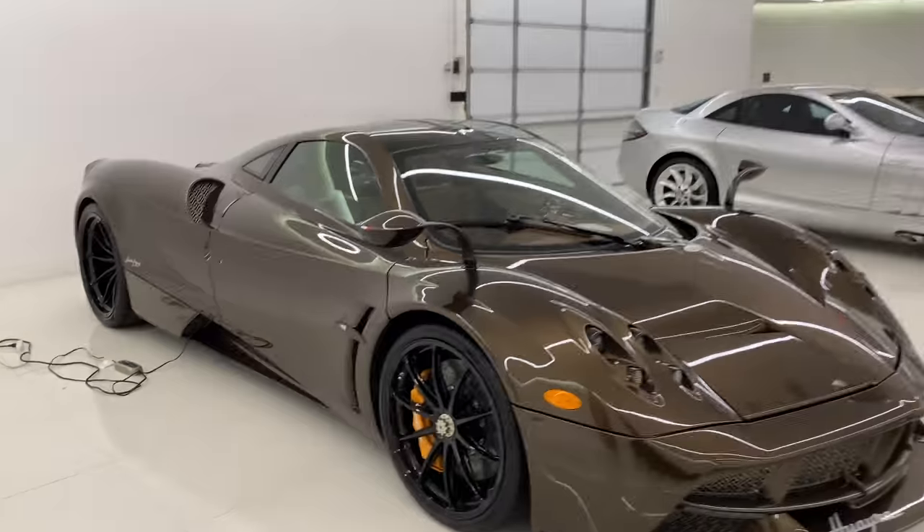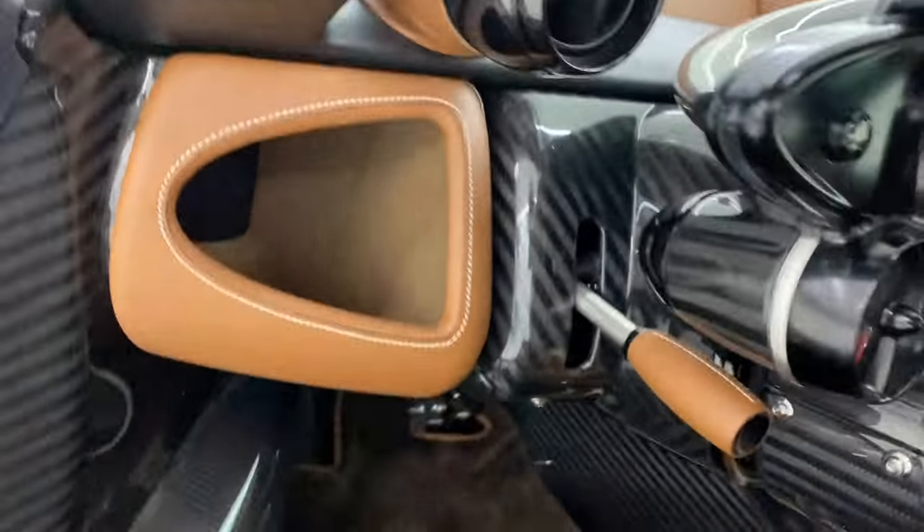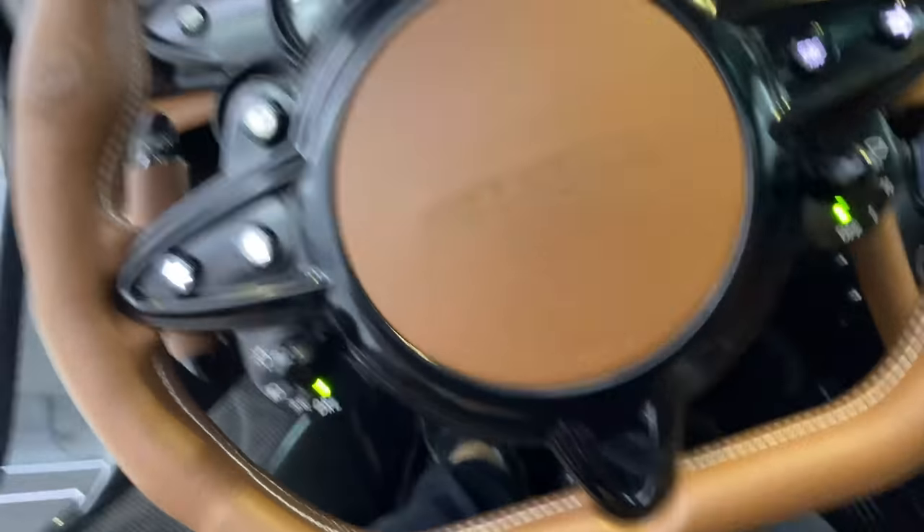We'll let it stay on for a while and move on to the next car. All right, let's try the Pagani.